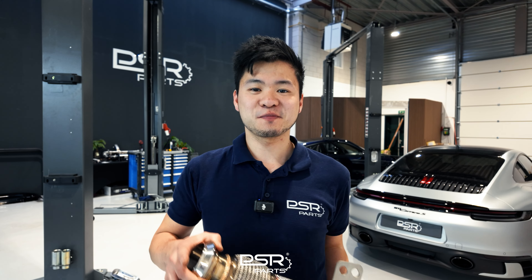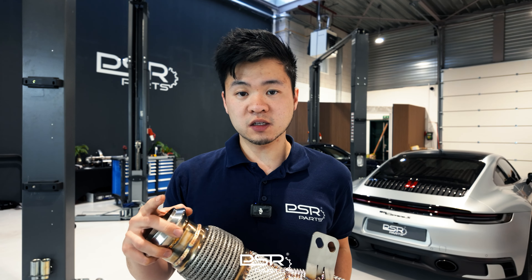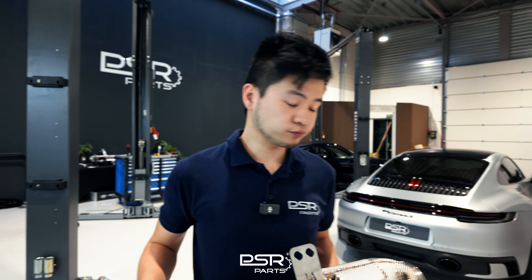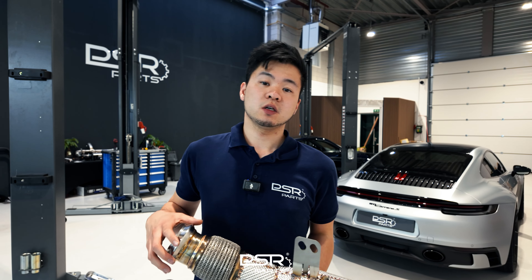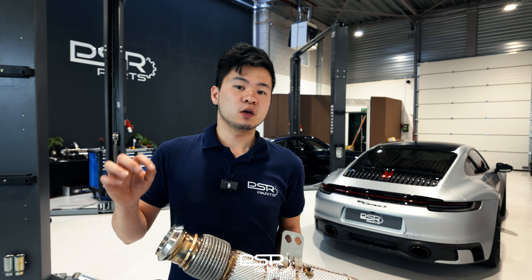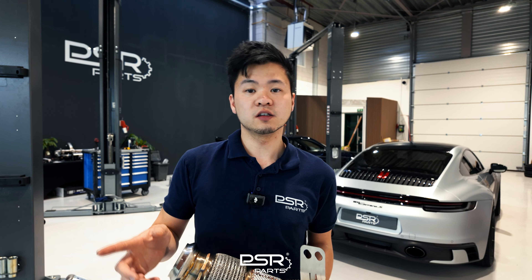On top of the 200-cell, there are also 300 and 400-cell downpipes, and those have a key benefit regarding the check engine light. When you install a downpipe, the car will most likely recognize the modification because the catalytic converter is less efficient, and this will lead to a check engine light on your dashboard. With the 200-cell, the car will most likely still detect a less efficient cat and throw a check engine light. With the 300-cell, it's a hit or miss depending on the brand and car. With the 400-cell, it's most likely the check engine light will not appear.